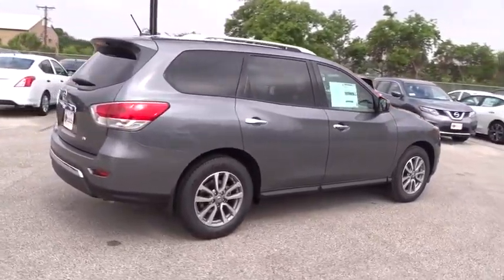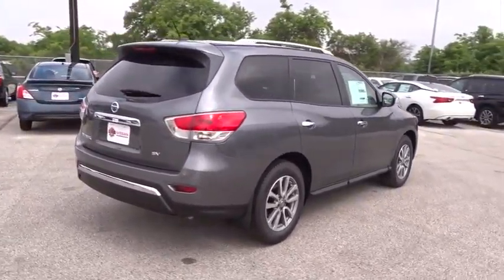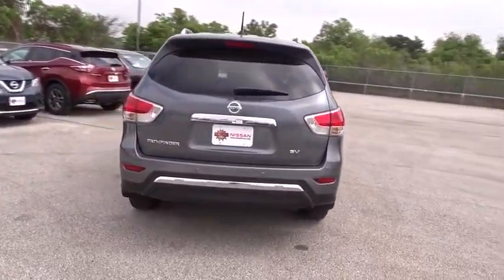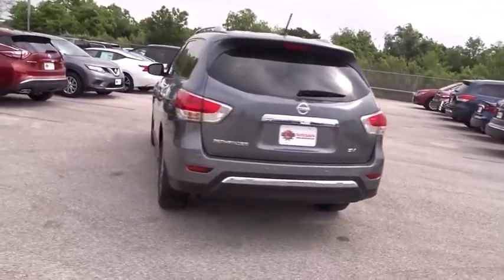Keyless entry, stability control, remote engine start, steering wheel audio controls, anti-lock braking system, backup camera, traction control, leather-wrapped steering wheel.